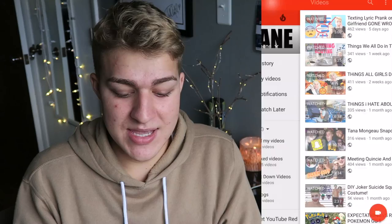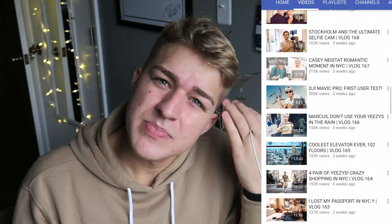YouTube — obviously I use that all the time to see what people have posted recently. I found this amazing YouTuber who just got back from a surf trip and posts literally the best videos. Then I have YouTube Studio, which is just to see statistics about my channel.